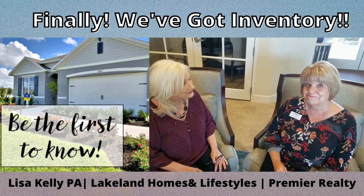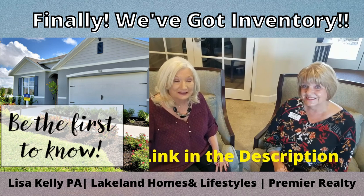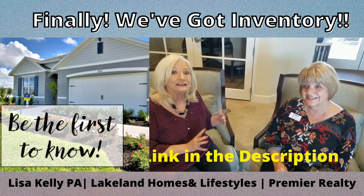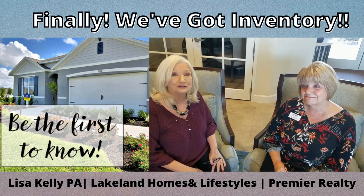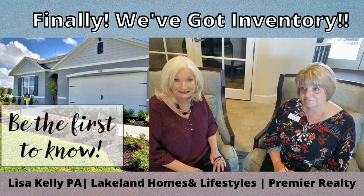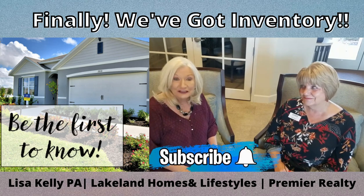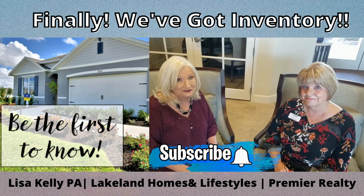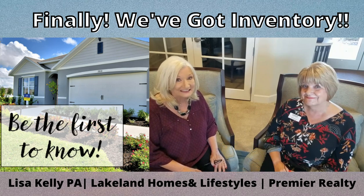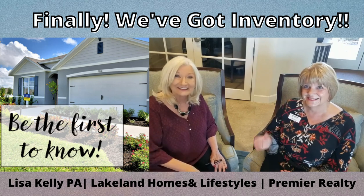Wow, that is phenomenal. Guys, you have got to get on that first-to-know list. Although inventory is out there, it's only being released sporadically, so make sure you click that link or contact me to get on the first-to-know list. Thank you, Camille, for taking the time with us today. Don't forget to subscribe — I'm here every single Monday with a new video helping you make smart decisions when buying and selling a house. Until then, I'll see you on the next one.